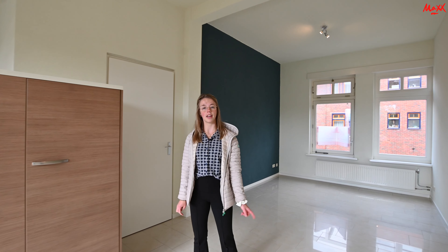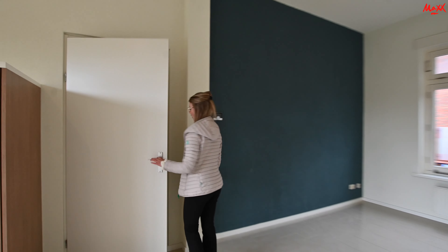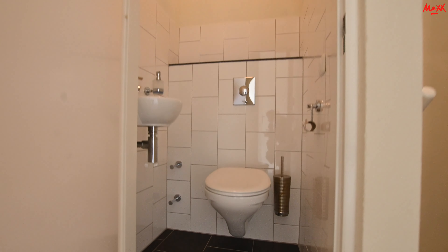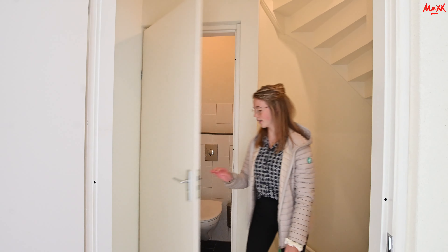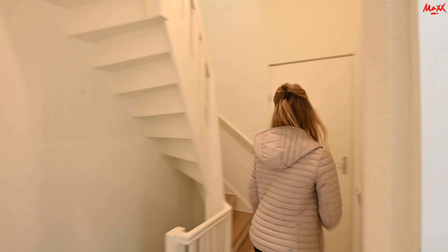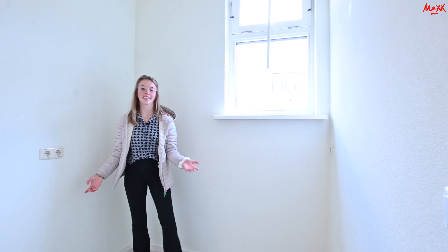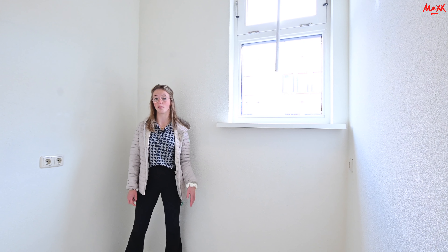Op deze etage is er ook nog een toilet en een extra ruimte — die ga ik jullie nu even laten zien. Achter deze deur is het toilet. Het is een hangtoilet met een fonteintje. Dan zal ik jullie nu nog even de extra ruimte laten zien — die is achter deze deur. Wees niet bang, want dit is niet de eerste slaapkamer, maar dit is eventueel een mogelijkheid voor een thuiskantoor of opbergruimte.